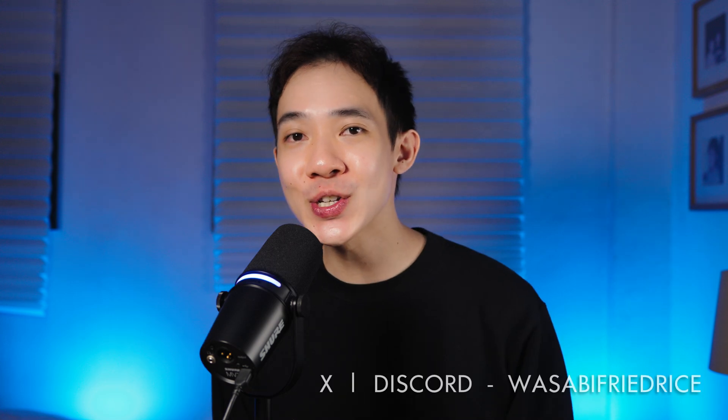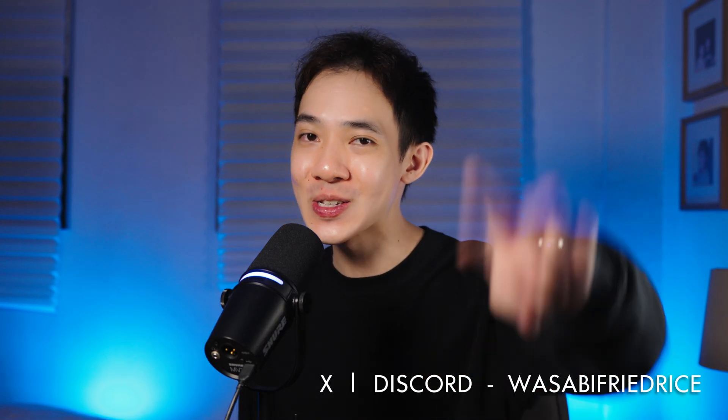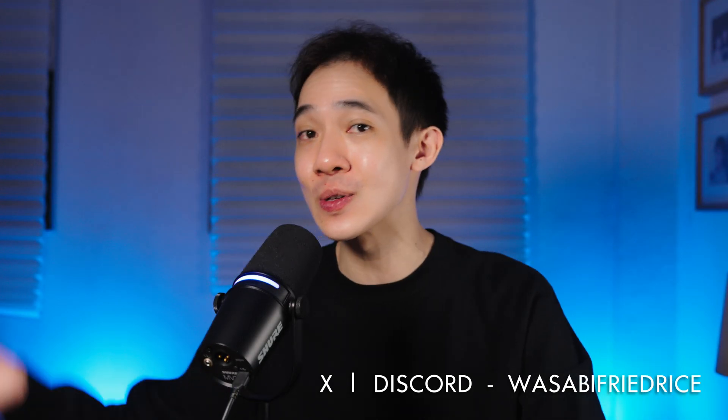Final thoughts: proper research ensures you make an informed purchase that matches your needs. Always cross-check multiple sources and don't rely on a single review or opinion. Also keep in mind that preferences are subjective — what works for one person may not work for another. Anyway, that's all I have for this video. Thank you so much for watching. If you enjoyed it or found it helpful, please leave a like and subscribe to support the channel. I'll see you in the next one.